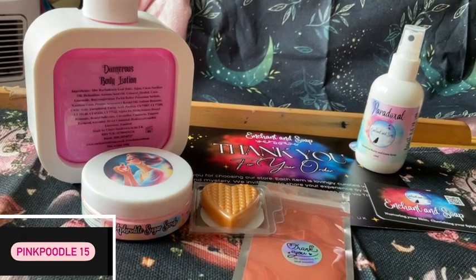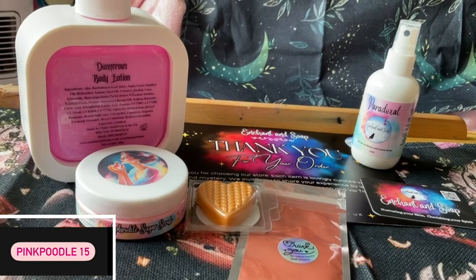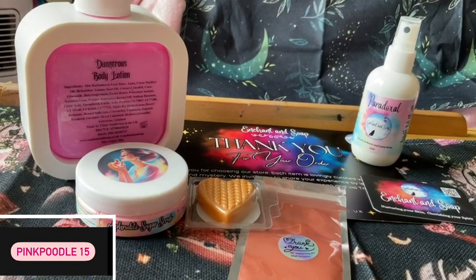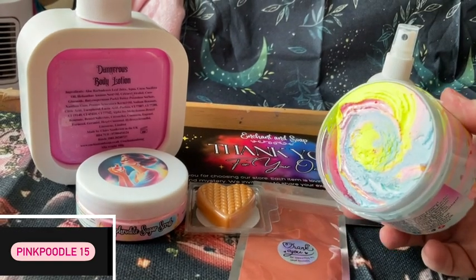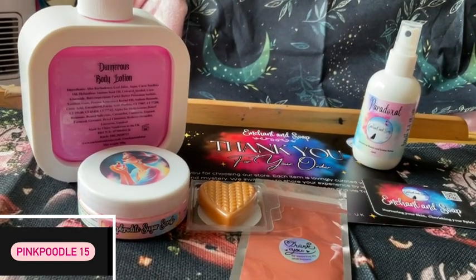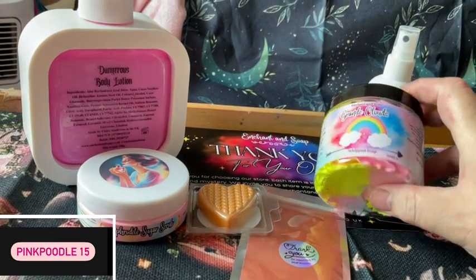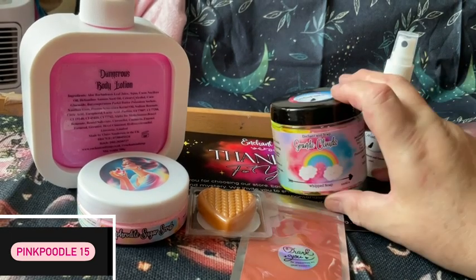Then we have a whip soap, which she's quite famous for. This is Grande Clouds. I've had this before and it's really, really nice. I think it smells absolutely gorgeous. All of the illustrations are now a bit brighter — they used to be on a foil, but now they're not on a foil anymore.